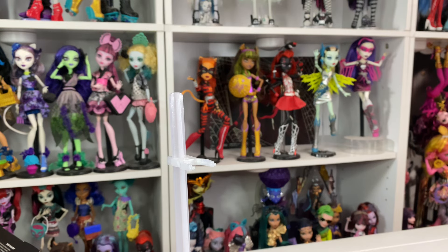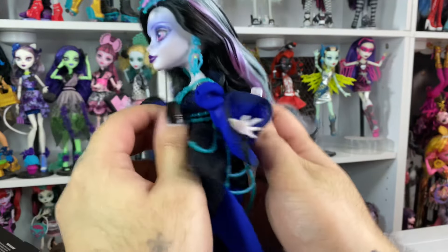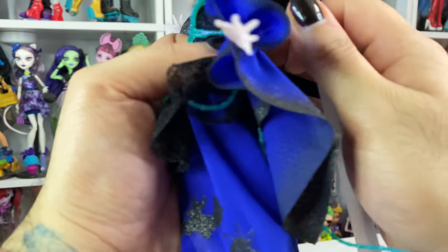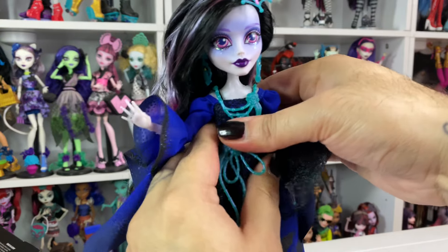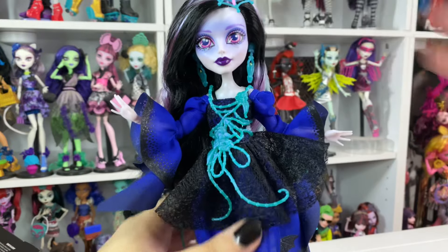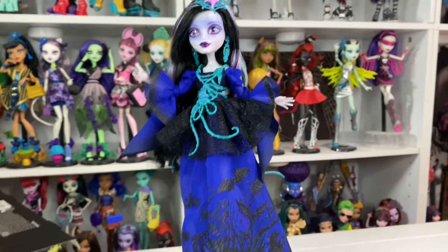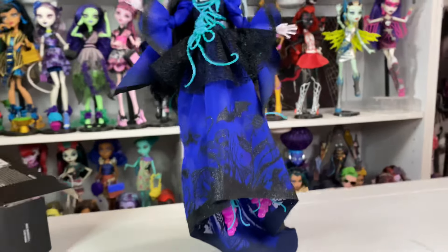And then he'll be Draculaura of course — every year. And we need Gina's daughter to be Ghoulia. She literally is such a Ghoulia. She'd be so cute. Okay, so let's put her on her stand. Just put her on the stand — the best thing is that the stand is super long.